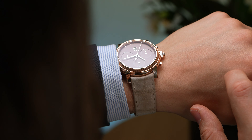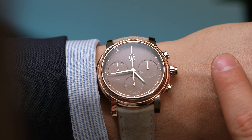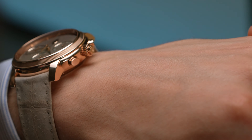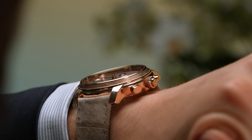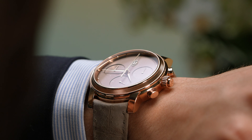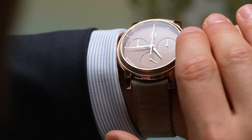A notable stylistic choice of Parmigiani Fleurier's rebrand is the general minimalism that permeates their design. That's not to say that Michel Parmigiani's pieces were ever gaudy or overbearing, but they certainly were no wallflower. The clearest example of this new direction is the Toric's dial, with a uniform umber surface only interrupted by razor-thin beveled edges separating the sub-dials and chapter ring.